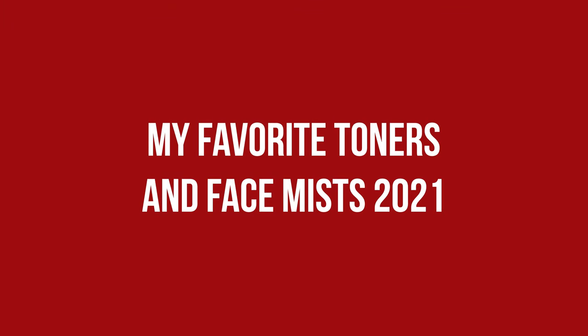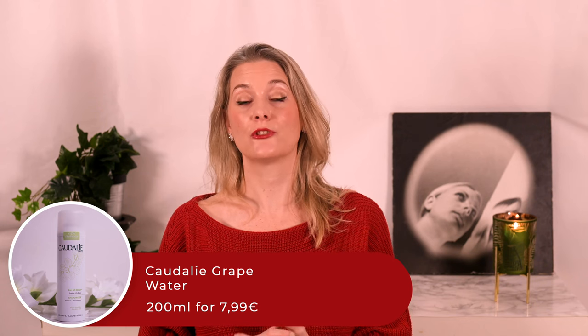Toners and face mists are not an essential step, but for me they are ones I enjoyed that helped with hydration, which is why they are part of my ideal skincare routine. The first one has been on this list ever since I started it: the Caudalie Grape Water. It is just grape water, which supposedly has a few more antioxidants, but I love it mostly because of its incredibly fine mist. I can use it in between skincare steps without having other products drip off.